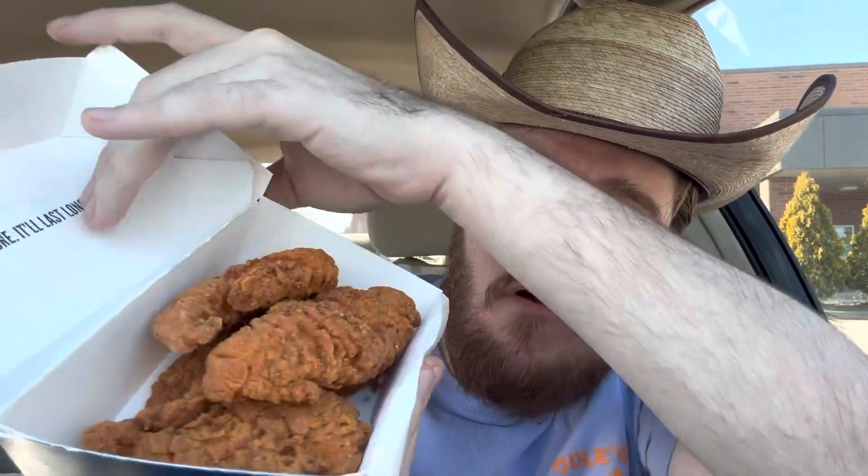Welcome back to the Southern Snack, where life is too short to be serious. We are at Culver's where their buffalo chicken tenders are back, and I'm very intrigued because I've never had their buffalo chicken tenders, so we're gonna give it a try.